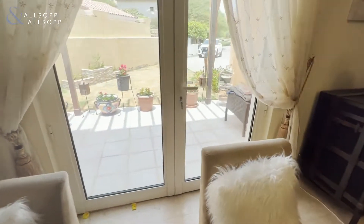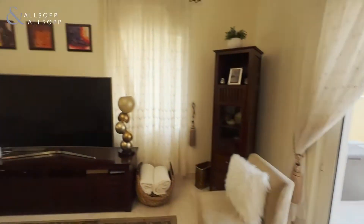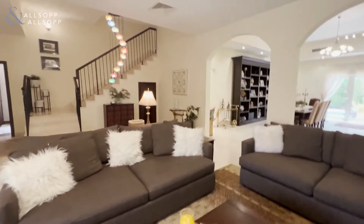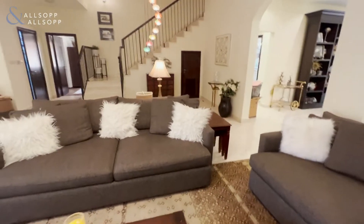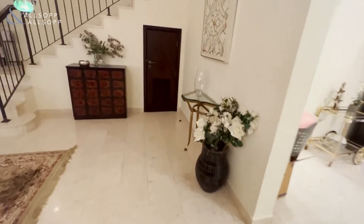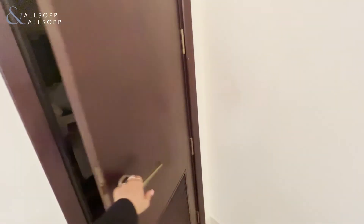It also has a little bit of a front yard. I'm approaching right now the storage room over here — gives a little bit of extra storage room.